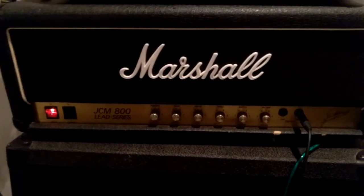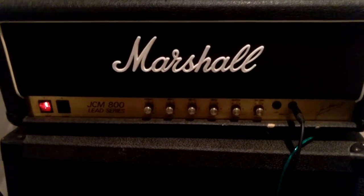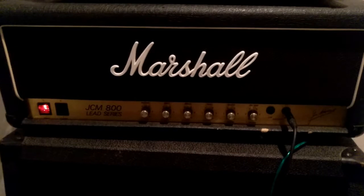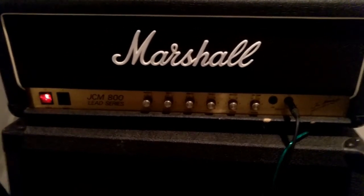A little bit of background: I've changed all the preamp tubes, I've changed the power tubes, and I changed the filter caps, and it's still doing this. So I'm hoping I can avoid a costly trip to the amp tech.